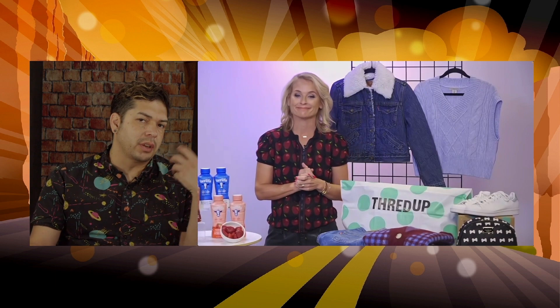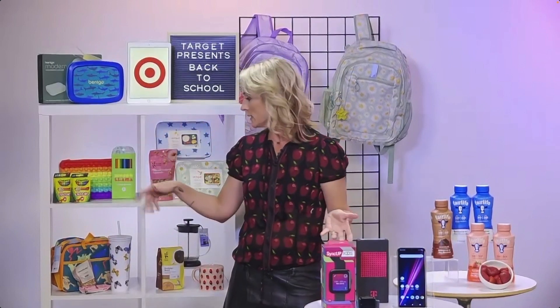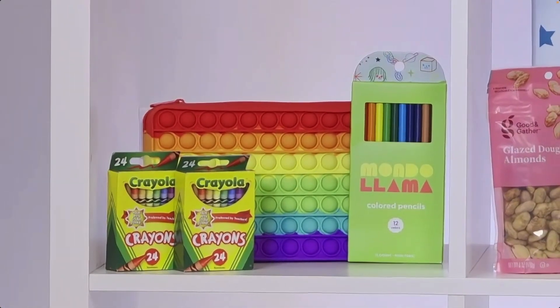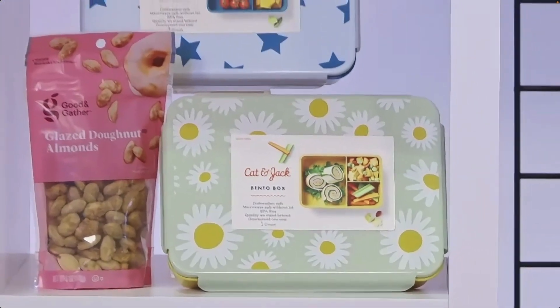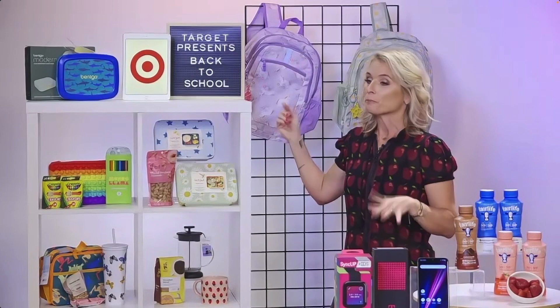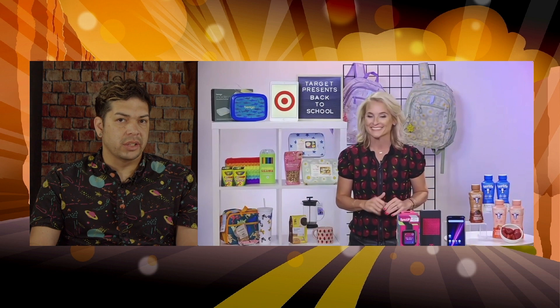If we're stuck for time, is there a one-stop shop you recommend? I go to Target — you go for one thing and leave with everything. You get your essentials for back to school and back to dorm: room essentials, up-and-up pencil cases, Mondo Llama pencil kits. You've got to start packing lunches again — I love the Cat and Jack bento boxes. Good and Gather has great snacks like glazed donut almonds. And backpacks — Cat and Jack has a cute unicorn one, and I love the adaptive backpacks from Target, including one that hangs on the back of a wheelchair.